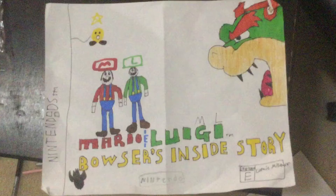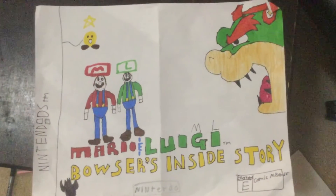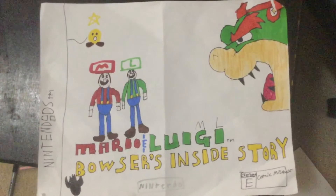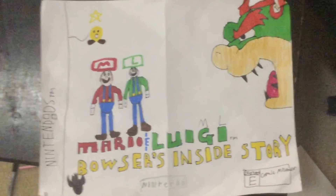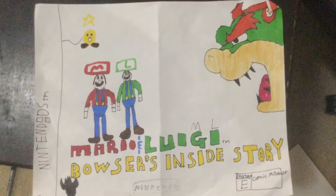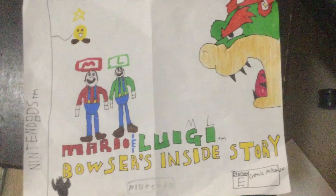So here's Mario and Luigi Bowser's Inside Story. It's in the left side. You guys didn't know — TM means trademark. You can't steal that title, like for example Mario and Luigi — you can't steal that title.